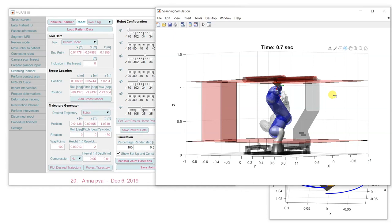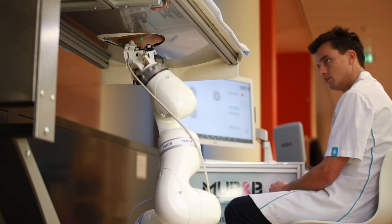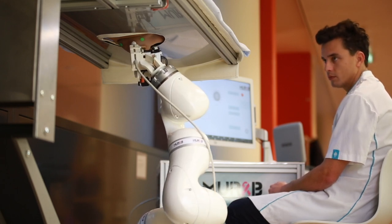With the lightweight robot LBR Med we have brought a new product on the market which already has medical certification, so that is a good base to start with new robotic products in this field. Especially breast cancer is an interesting application where we can use this kind of robot.